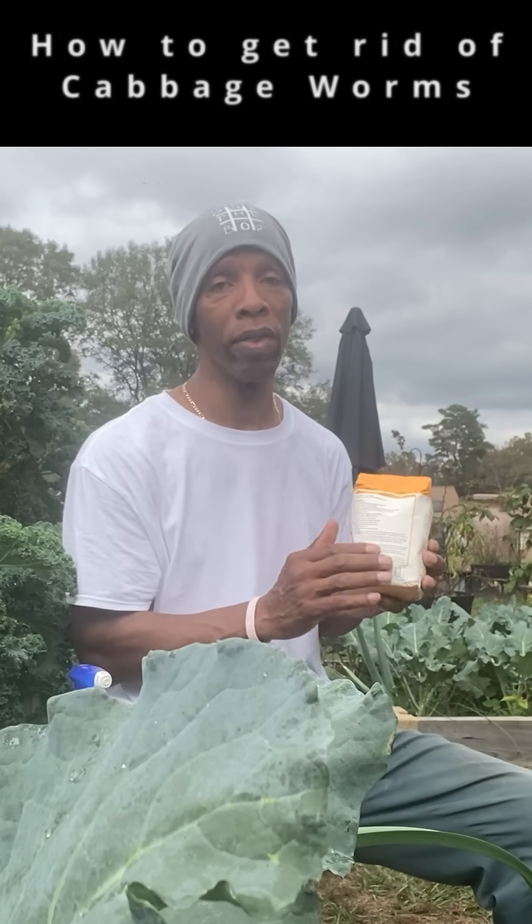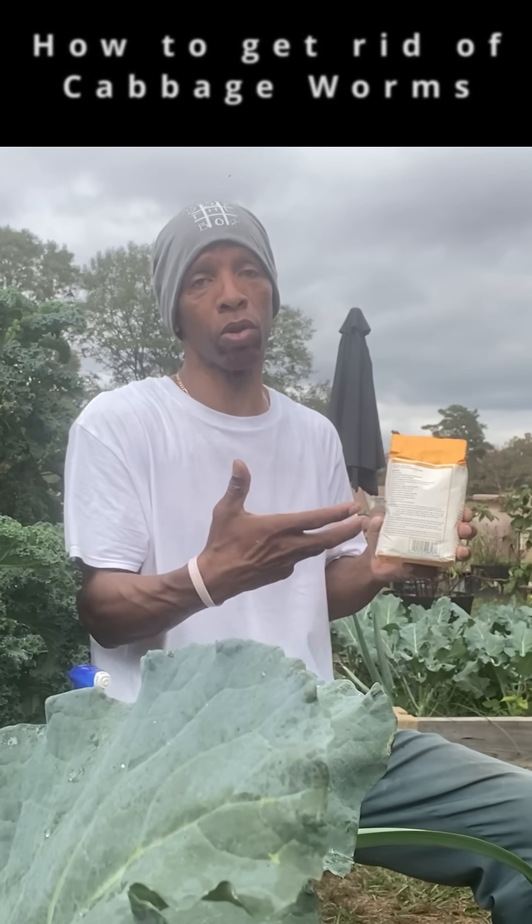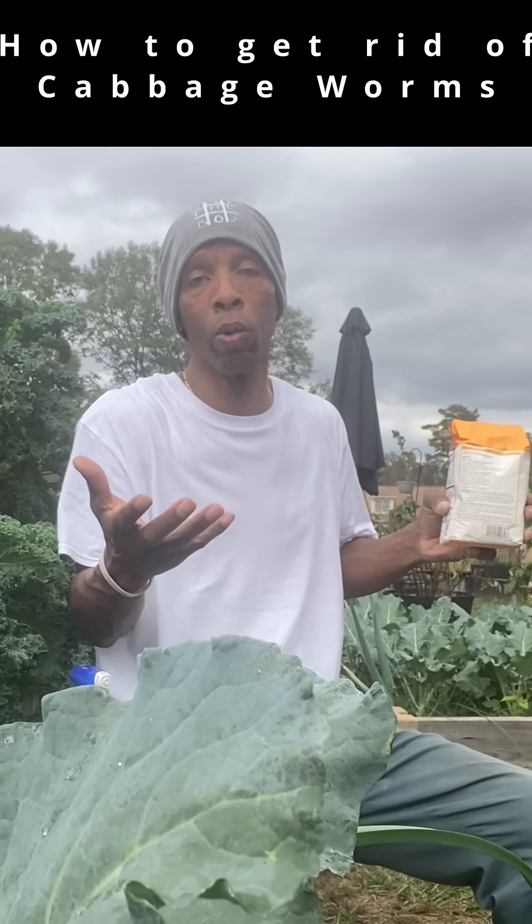You wouldn't believe how effective this can be when controlling the cabbage worm. The reason why this works is as the cabbage worm feeds on that cornmeal, it basically swells them up and they implode from the inside.